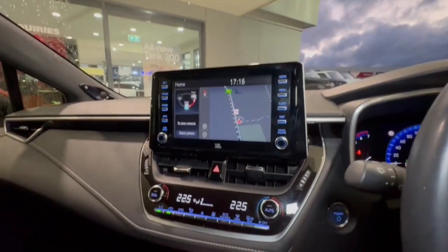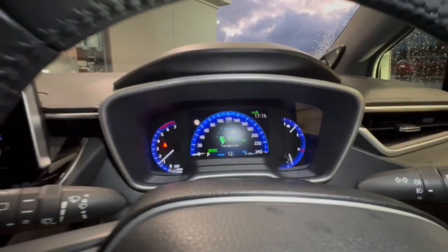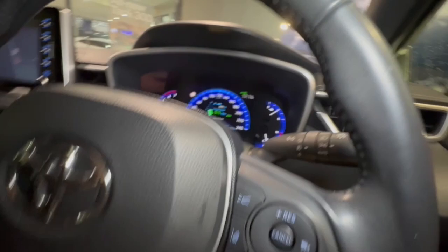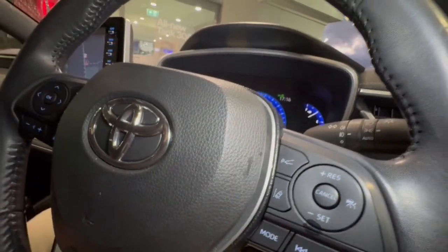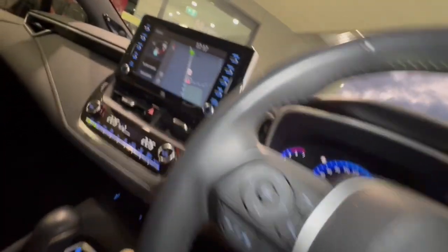Very clear display there, with 71,000 kilometres on the gauge. You've got your adaptive cruise control here as well as your lane departure warning, and so much more. We look forward to seeing you soon.